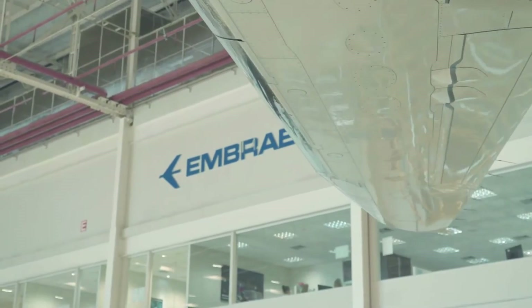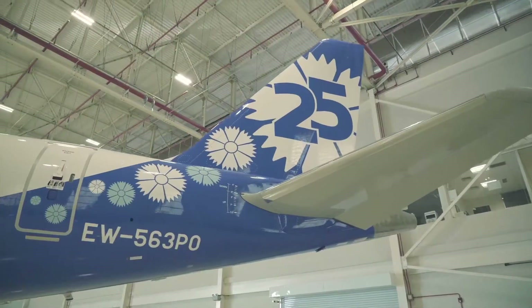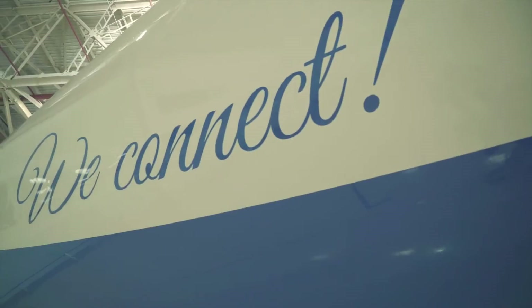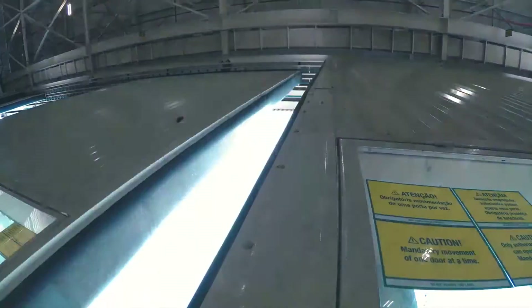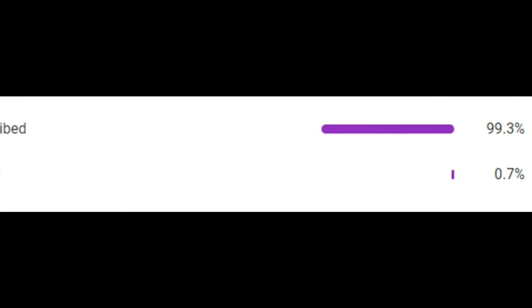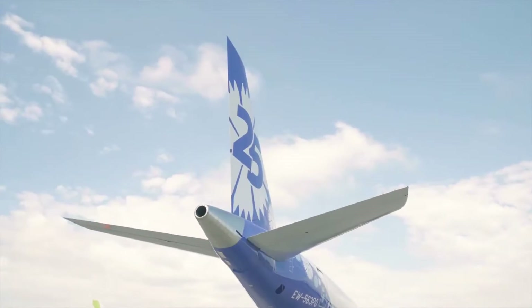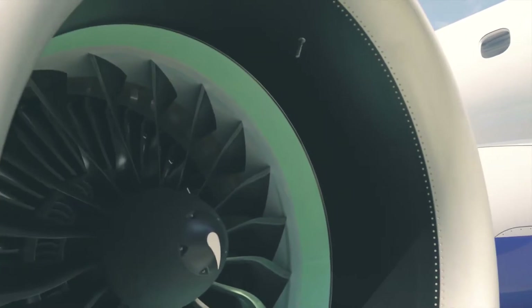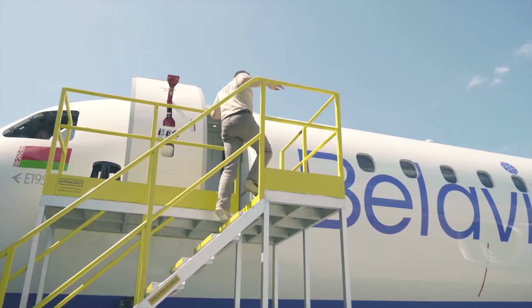Before I dive into this video, please consider subscribing to my channel. More great aviation content is on the way, and the easiest way you can support the channel is by pressing that red button down below. 99.3% of you still are not subscribed, so let's see if we can get that number higher by next week. Listen to the end of this video to hear about an exclusive opportunity to get access to our Discord server with shoutouts, giveaways, and more.